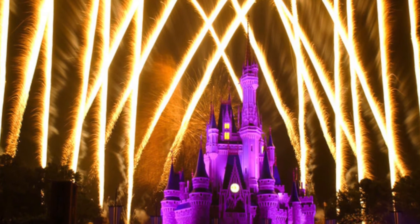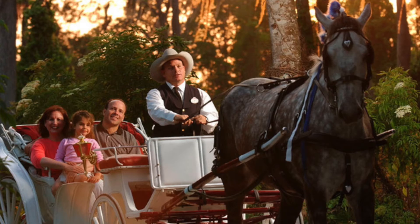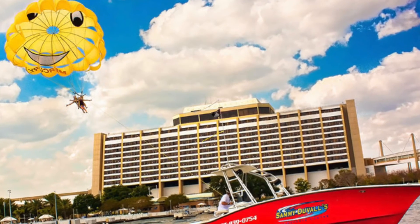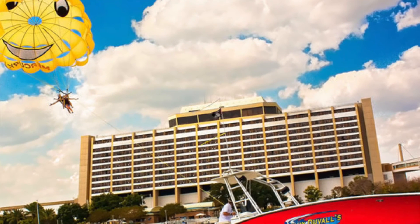Also 180 days before you can book recreation activities. This includes fireworks shows — the Contemporary has a pirate firework special — horse-drawn carriages, speciality cruises, and parasailing and water skiing at the Contemporary as well.